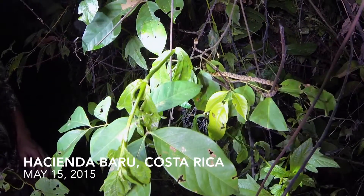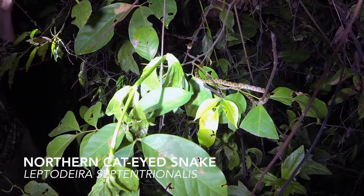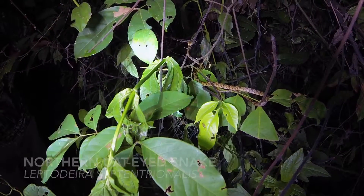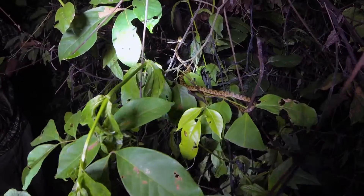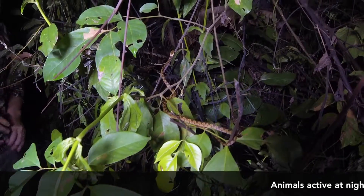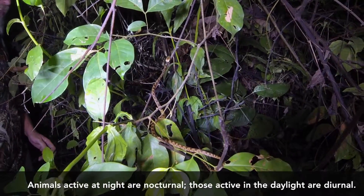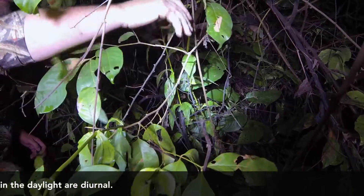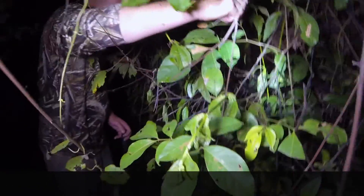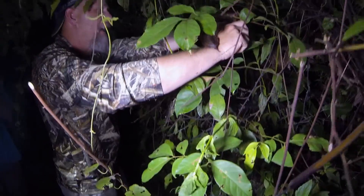Check this snake out and tell me what you think it's doing. It's zeroing in on something, crawling around. This is a snake that's active at night. Do you remember our green iguana friend and why it was out on the leaf? That's probably what he's after right there.